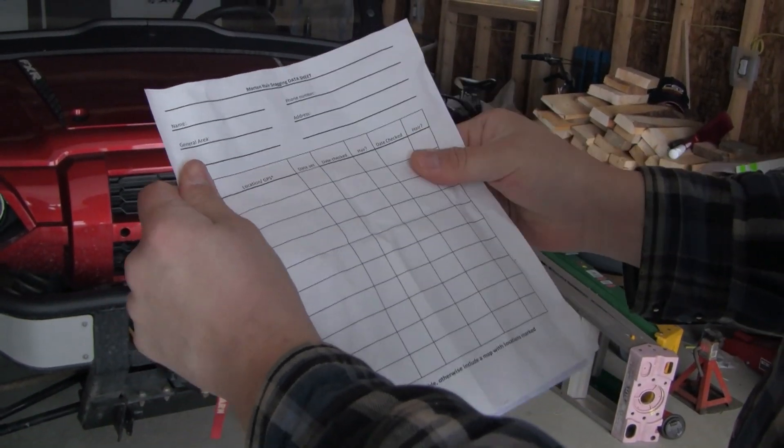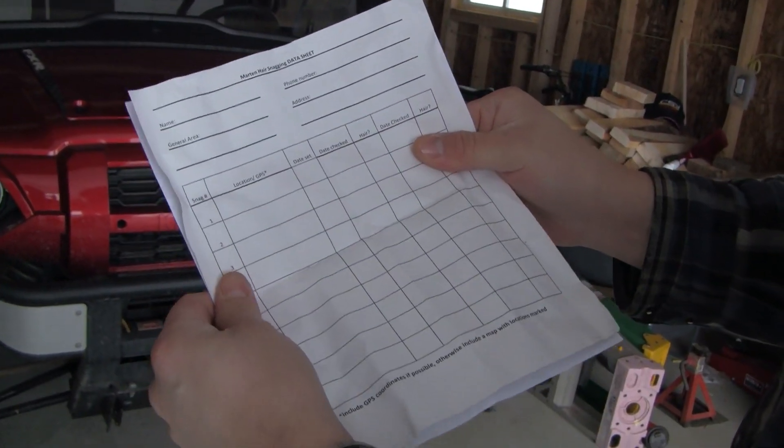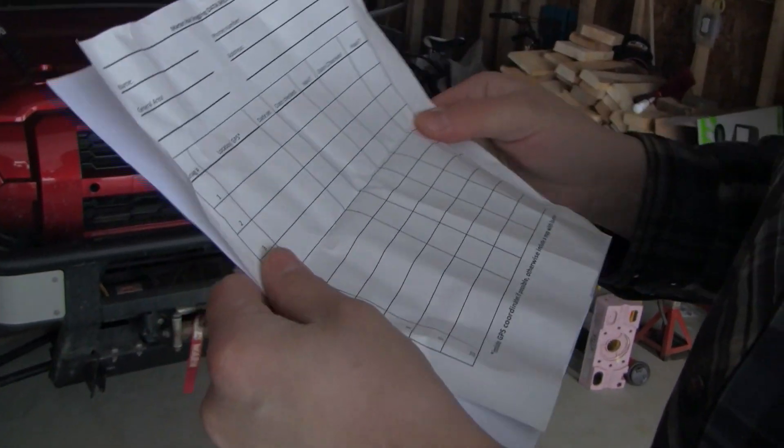This is the data sheet you fill in when you check the trap. You need your GPS coordinates, the date you set it, the date you checked it, and whether you got a hair sample or not. Then you send it into the wildlife division.